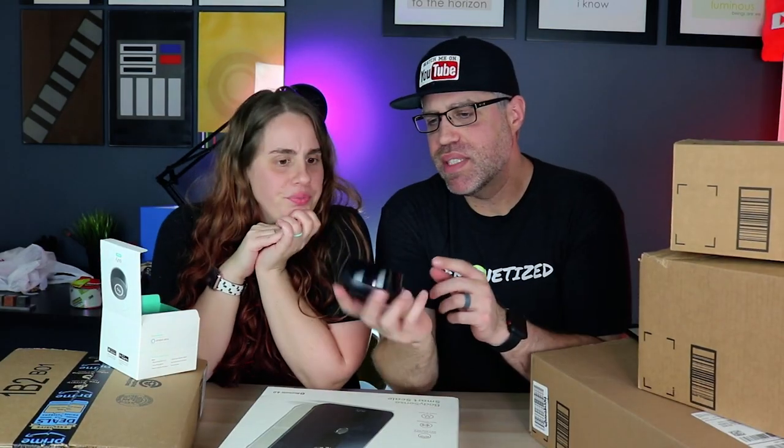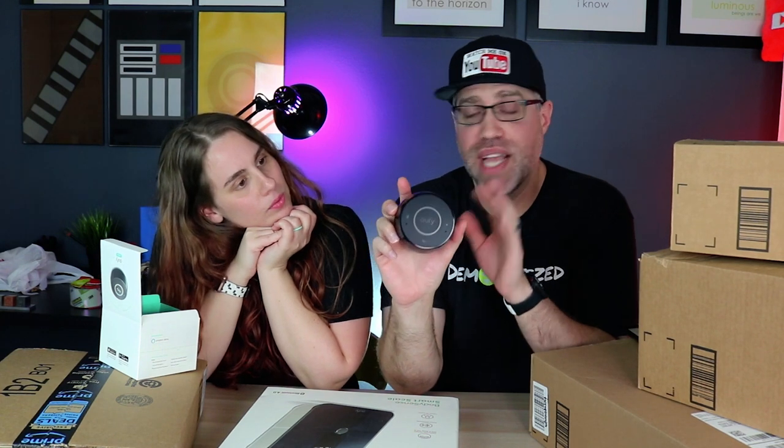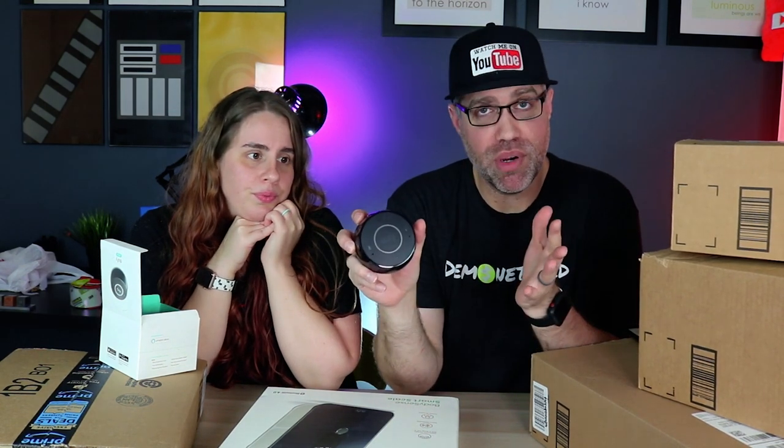It's about the same size as an Echo Dot, but it comes in at $20, which is considerably cheaper than the Echo Dot at around $30 to $40. If you don't use those missing features either, you're really going to like this.